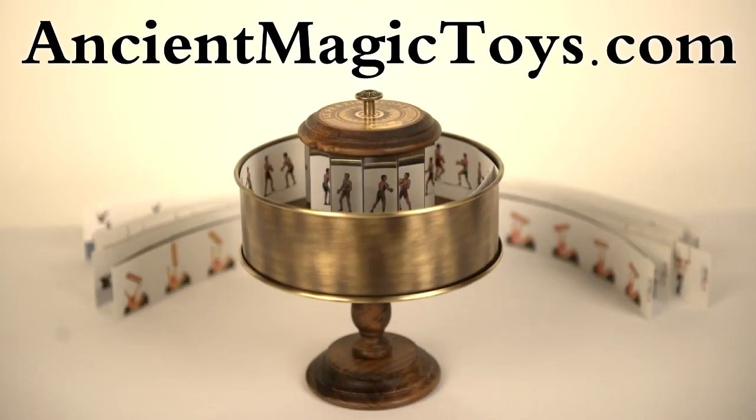Come experience the magic and take home something ancient at ancientmagictoys.com.